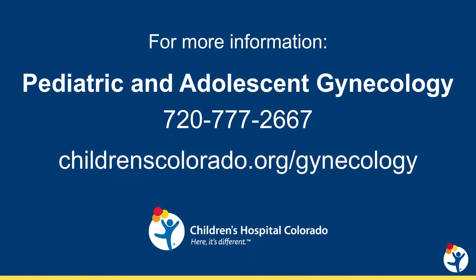When indicated, both vaginoscopy and hysteroscopy can be performed by a pediatric and adolescent gynecologist at Children's Hospital Colorado. If you have questions about these procedures or would like to refer a patient, please visit our website.